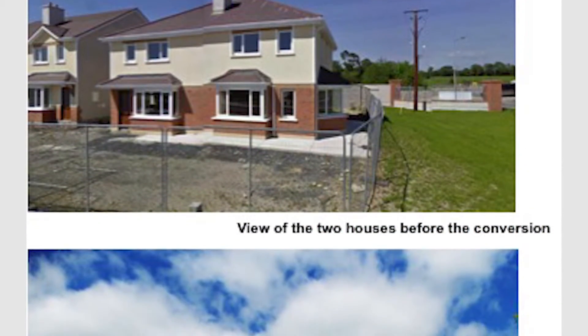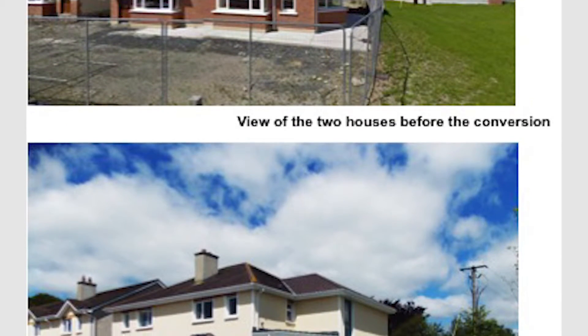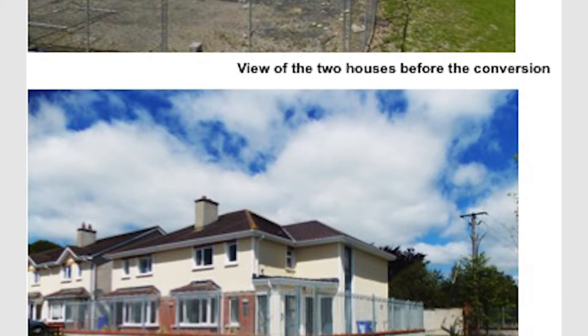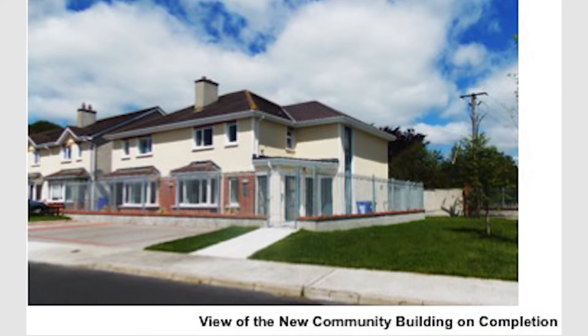Respond acquired this from NAMA back in 2012, early 2013, with the view to refurbish and revitalise the existing Ghost Estate. They acquired 55 units, which then effectively led to developing 53 units and converting two units for a communal facility.